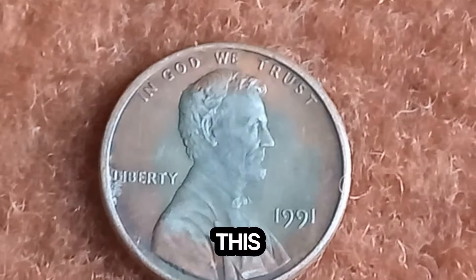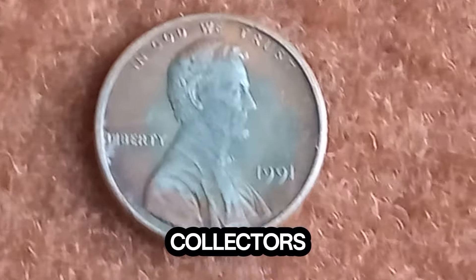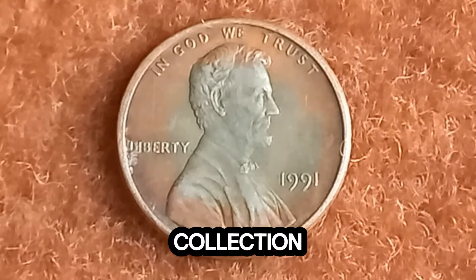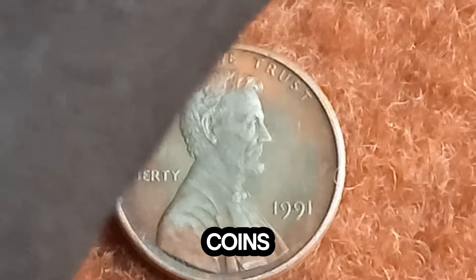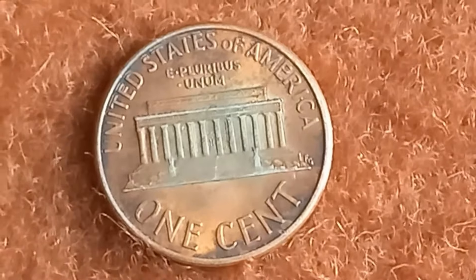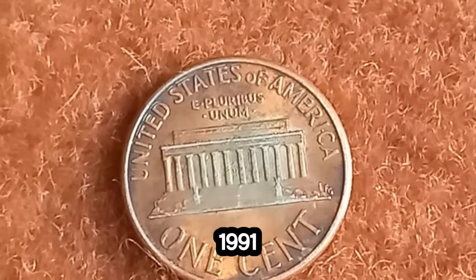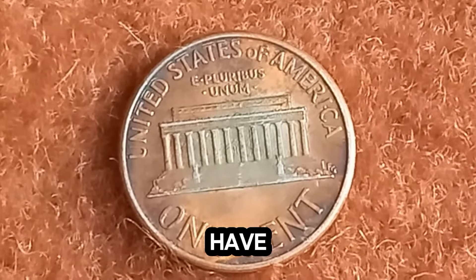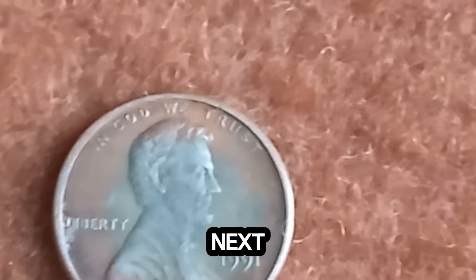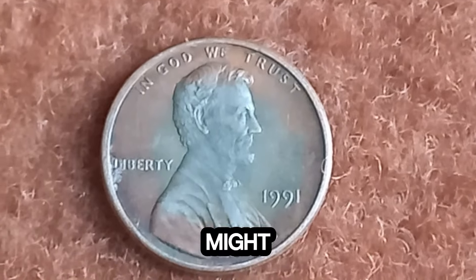Since we shared the news of this extraordinary discovery, the response has been overwhelming. Coin collectors and enthusiasts from around the world are buzzing with excitement. Who knew that a penny could be worth more than some luxury cars? So there you have it — the story of the 1991 Lincoln penny worth a fortune. The next time you come across spare change, take a closer look. You never know what hidden treasures you might find.